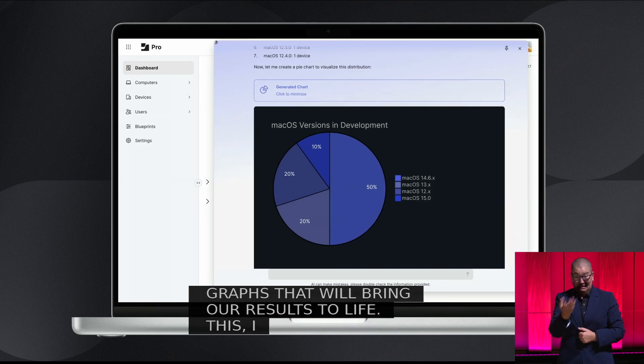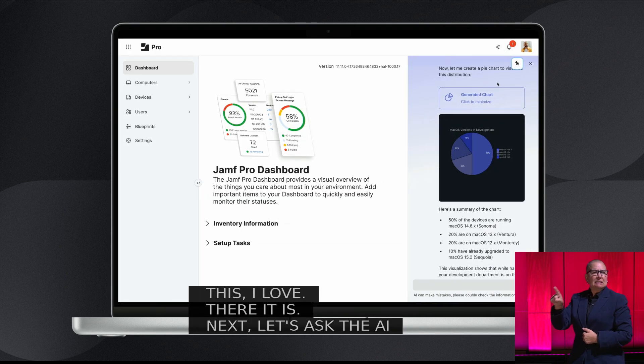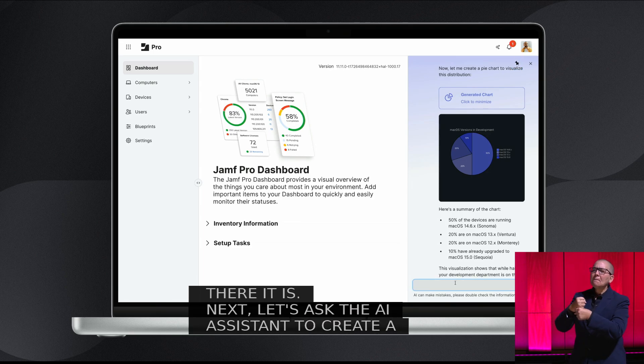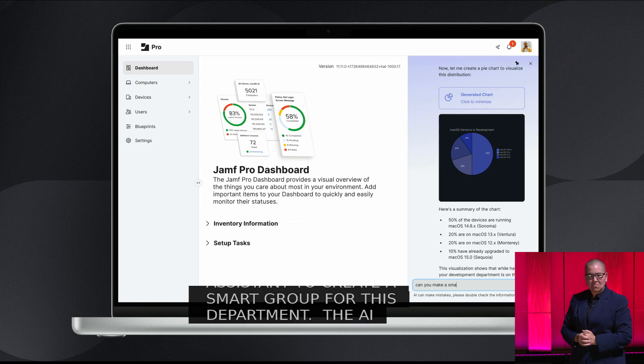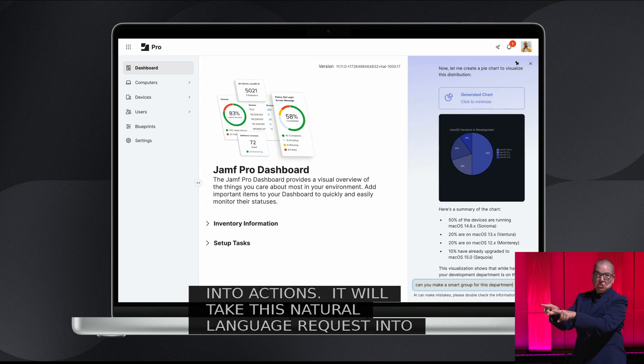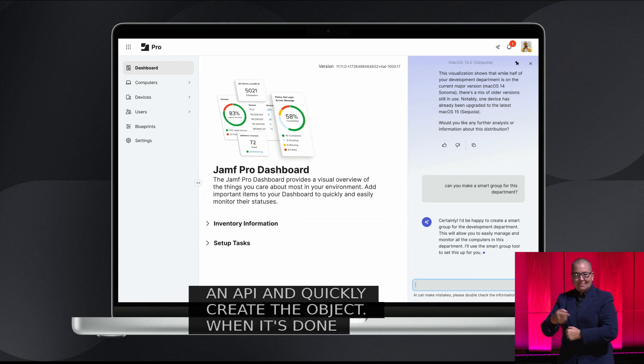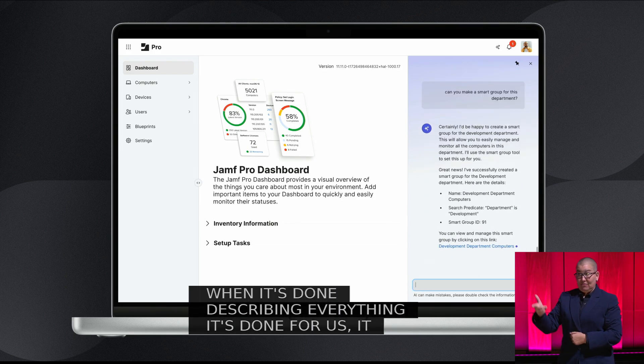Next, let's ask the AI Assistant to create a smart group for this department. The AI Assistant will spring into action — it will take this natural language request into an API and quickly create the object. When it's done describing everything it's done for us, it will bring us right to the new smart group it's created.